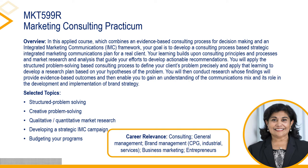The course combines integrated marketing communications (IMC) and evidence-based decision-making in the context of developing a strategic IMC campaign for a real client. Learning builds upon consulting principles and processes and on market research and analysis that guide the effort to develop actionable recommendations. Students will learn how to use the consulting process to define a client's problem precisely, develop a research plan based upon a hypothesis, conduct research to provide evidence-based outcomes, and gain an understanding of the communications mix and its role in strategic brand strategy.